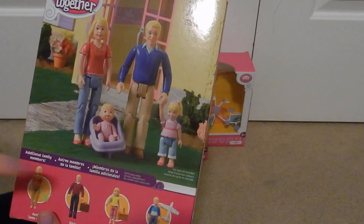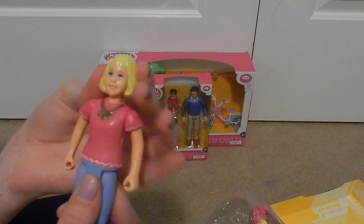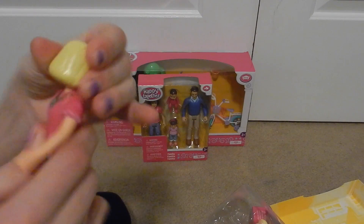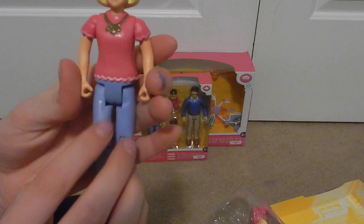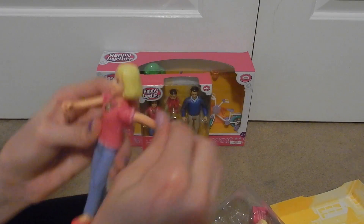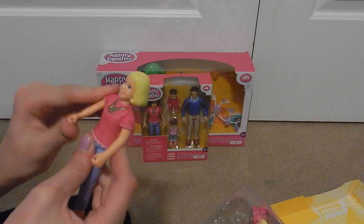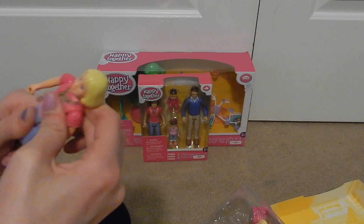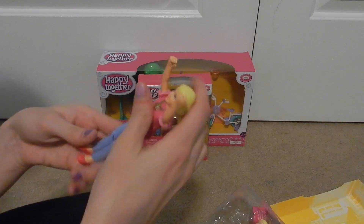These are available at Toys R Us. The car seat is not included. Here's the mom — she has short blonde hair, blue eyes, her head turns all the way around. She has a gold necklace and a pink shirt. Her arms look like they can hold stuff, which is really awesome. They rotate all the way around and they can go out to the side, so she has a lot of movement.